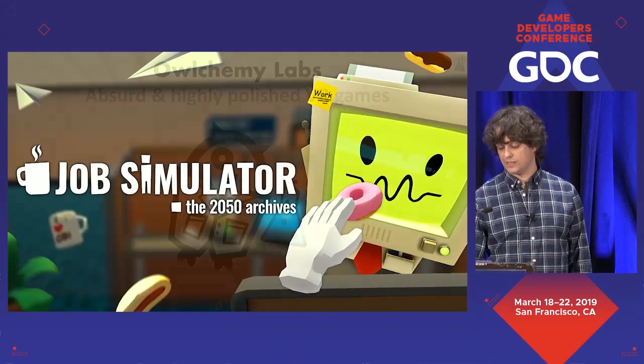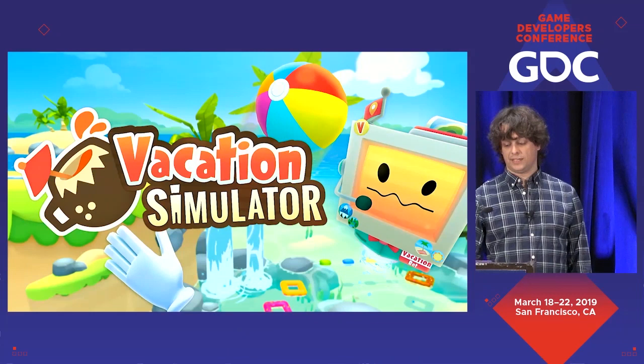A few of our games you may know are Job Simulator, Rick and Morty Virtual Recality, and the upcoming Vacation Simulator. Here's a one-minute clip from our trailer to help give you some context for the rest of this talk.